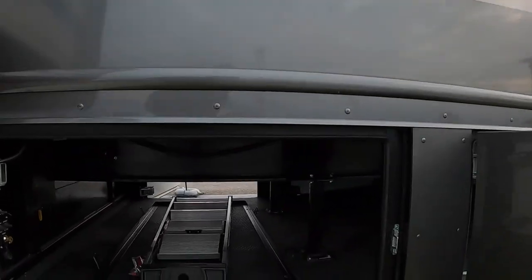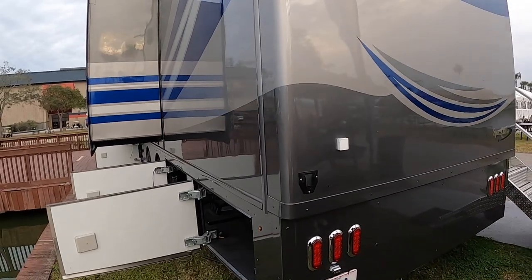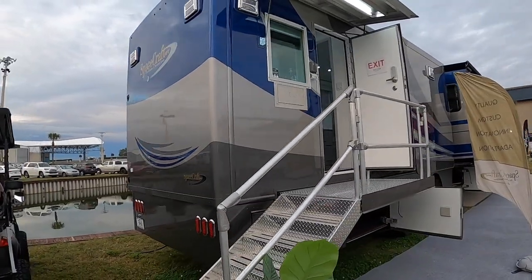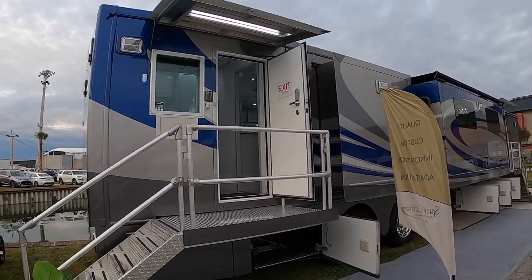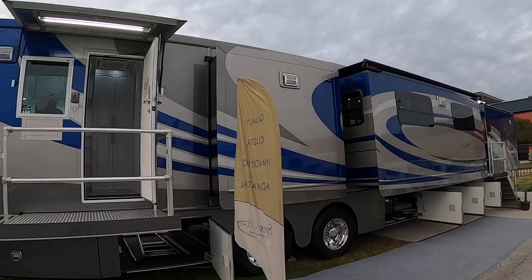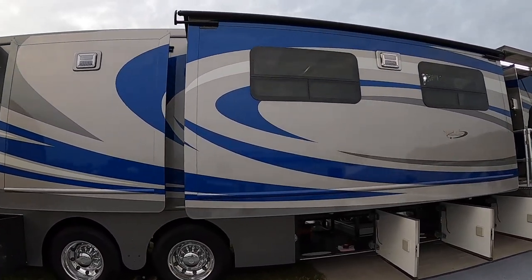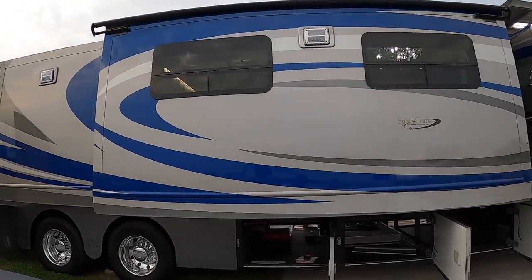I like that it's got the curves on the slide-outs. It's got frameless windows.